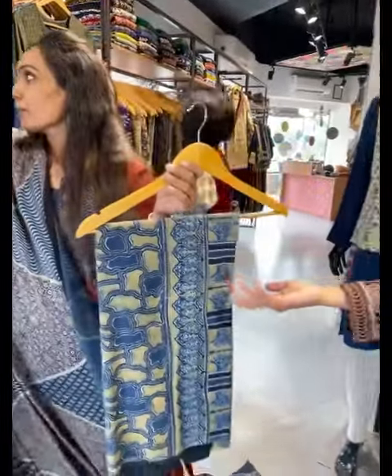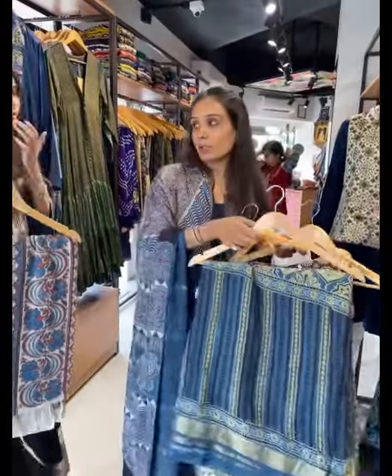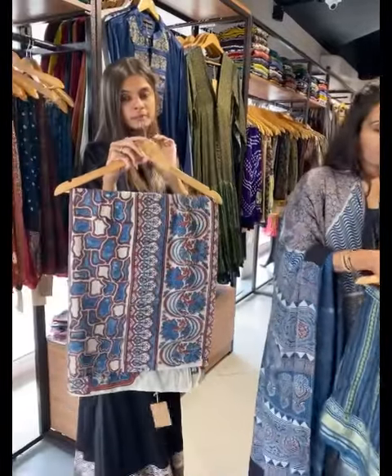The ajrak sarees start from 4000. They also have chanderi silk options. There is a lot of variety available.